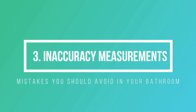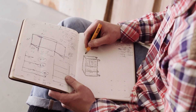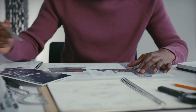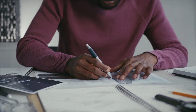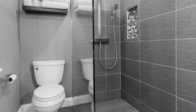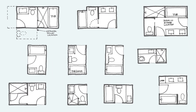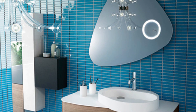Number 3: Inaccurate measurements. Before choosing new products, it's important to accurately measure the space and double-check your measurements, as the last thing you want is to receive a suite only to find that your tub or toilet won't fit. If you have a small bathroom, opt for compact fixtures and reflective finishes to maximize space. On the channel, we have a video about the best distribution for your bathroom if you have a small space.